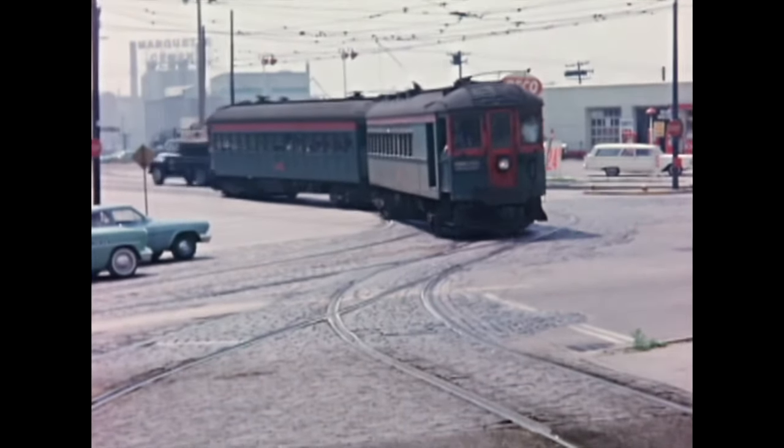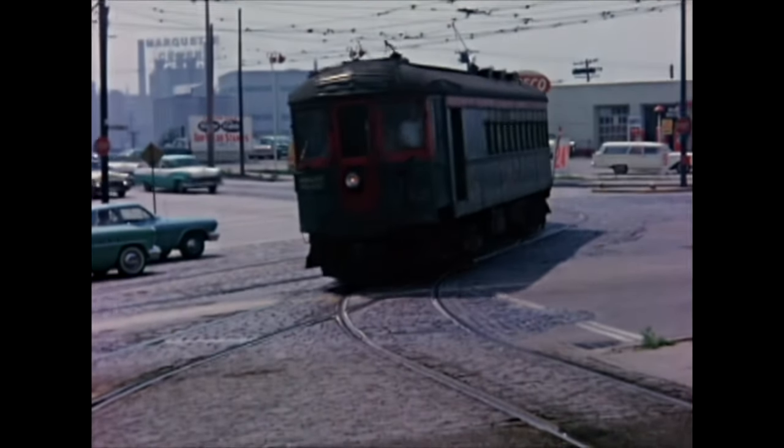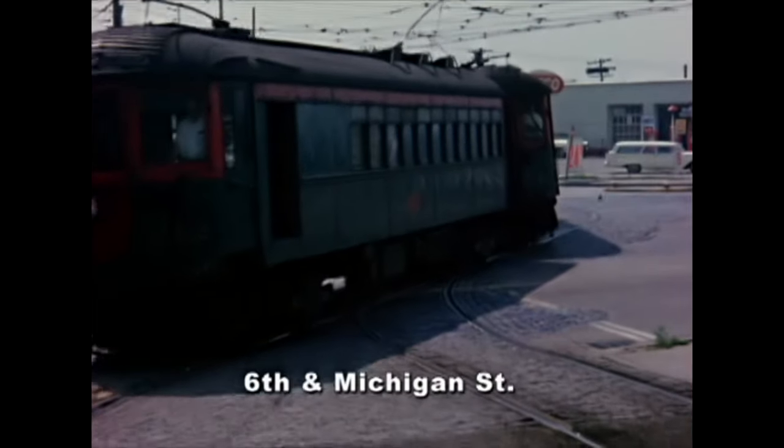The lead unit is a 1917-built passenger baggage motor by Jewett Car Company. Jewett was founded in Jewett, Ohio, but this car was built in their New Jersey plant. The second unit is a 1928 Pullman-built car.